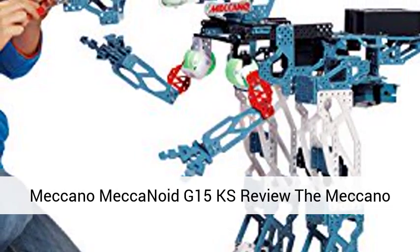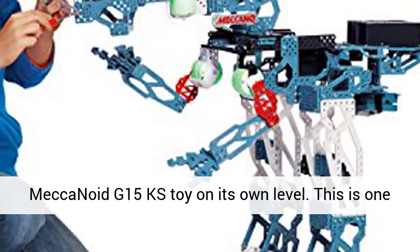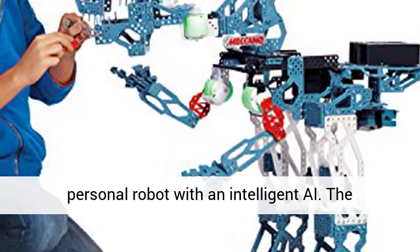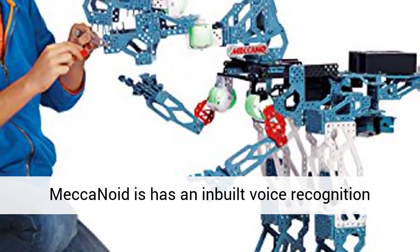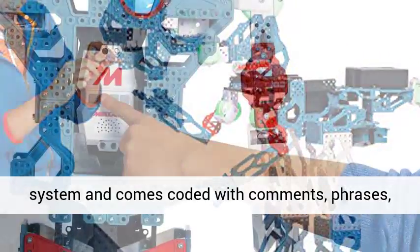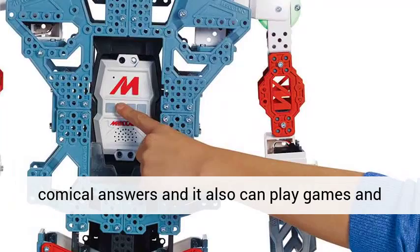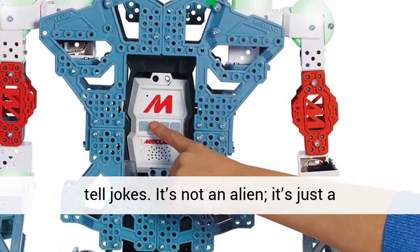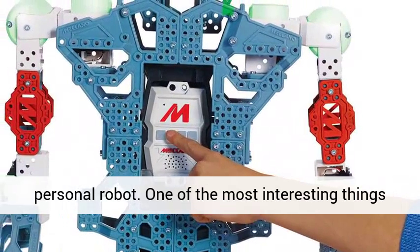Meccano Meccanoid G-15 Kansas Review. The Meccano Meccanoid G-15 Kansas is a personal robot with an intelligent AI. The Meccanoid has an inbuilt voice recognition system and comes coded with comments, phrases, comical answers, and it can also play games and tell jokes. It's not an alien — it's just a personal robot.